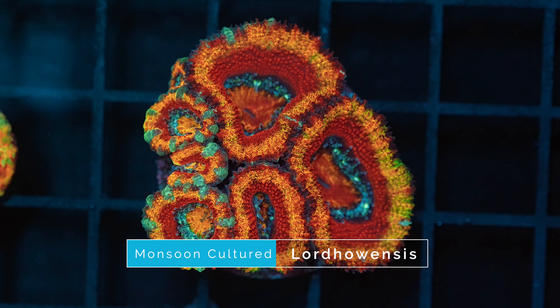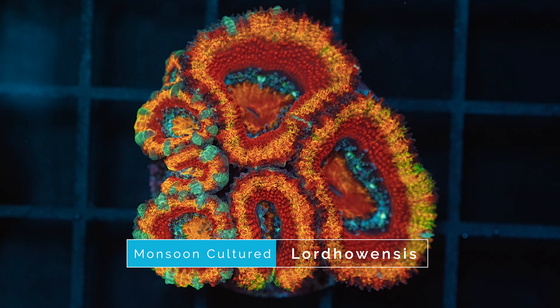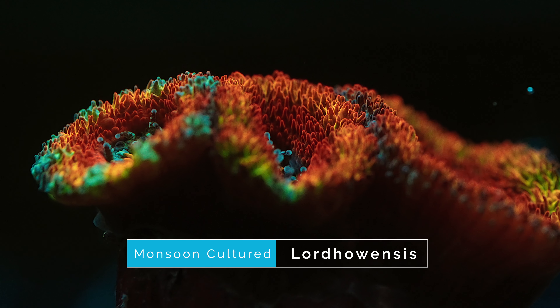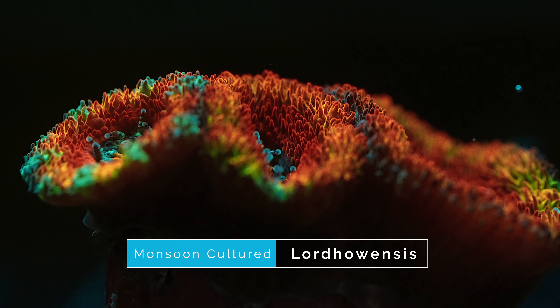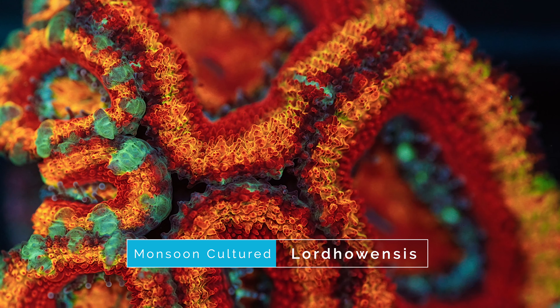The coral at number five on our list is this Monsoon aquacultured rainbow lord. As mentioned before, lords are a great addition to any tank as they tend to be relatively easy to keep and come in a wide variety of different color combinations. This specific lord is another one with really nice rainbow coloration, and it is also aquacultured so it should hold all those colors instead of morphing to red or orange. In terms of color, this piece has every color you could want — reds, oranges, greens, yellows, and purple, plus some blue striping intermittently throughout some of the polyps.